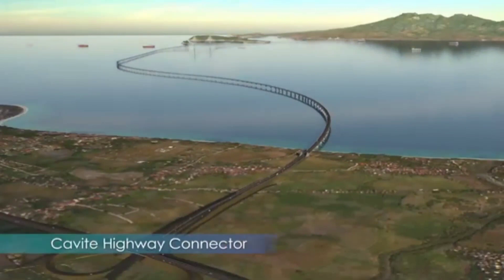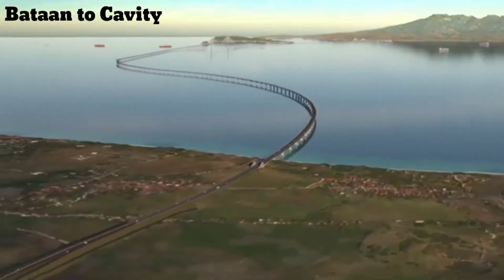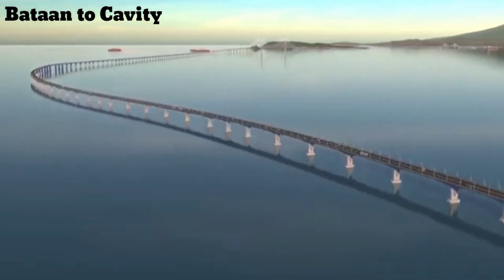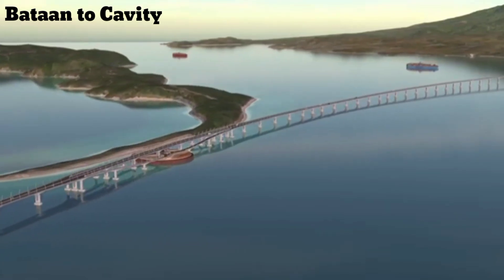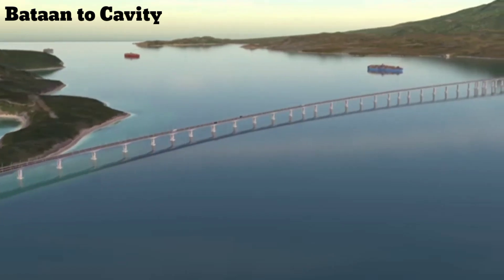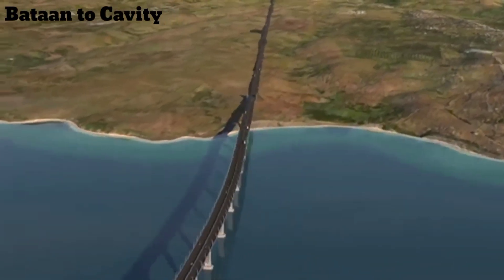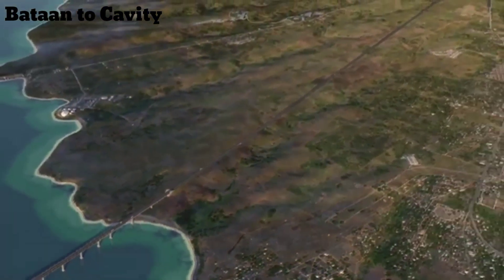The project is made up of six main components. On the south end, a new highway connection will link the existing roads in Cavite to the bridge. Out over the water, a low causeway structure called the Marine Viaduct carries vehicles along the majority of the route, with an interchange that allows for turnarounds and will connect to the island as part of a future project. The north channel crossing spans the water, and finally, back on land, the highway extends to connect to the existing roadways in Bataan province.